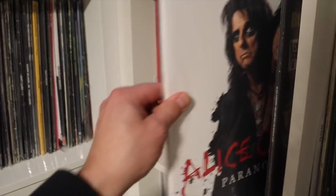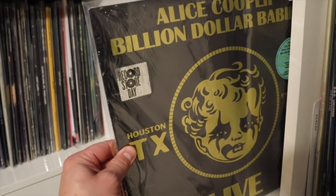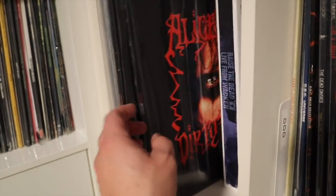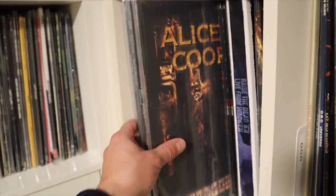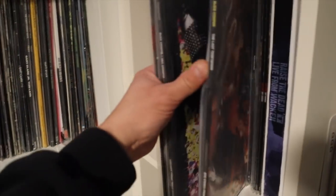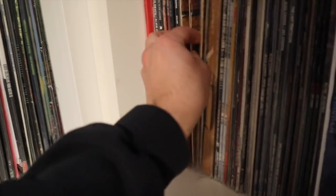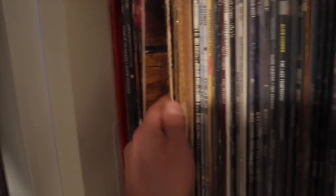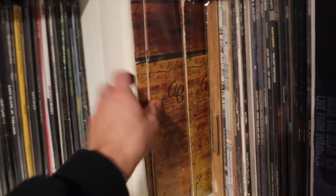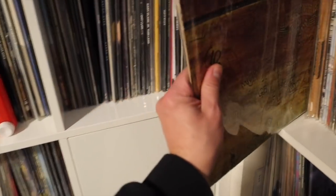I wasn't sure where to put this one — there's Paranormal. It came out on the last Record Store Day, but it was recorded back in '73, so do I put it with Billion Dollar Babies or with the newer stuff? Anyway, there's Dirty Diamonds with some duplicates and various pressings. Let me go back to some of the older Alice stuff — the older stuff is always the coolest. I've got multiple copies of School's Out, and check this one out — it's got the panties still intact. I was happy to find that one at a thrift store.